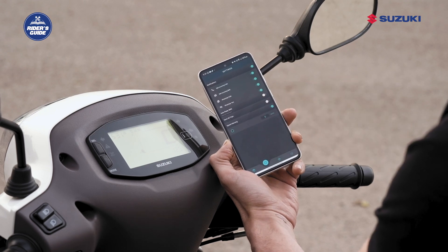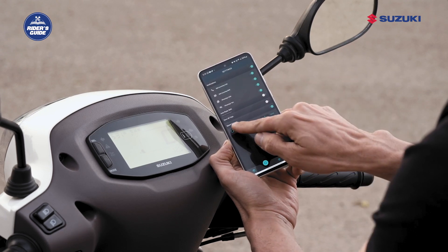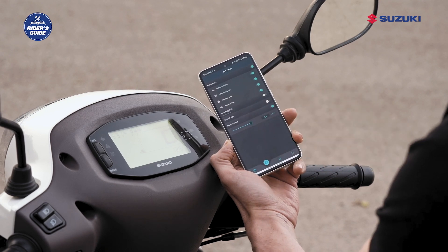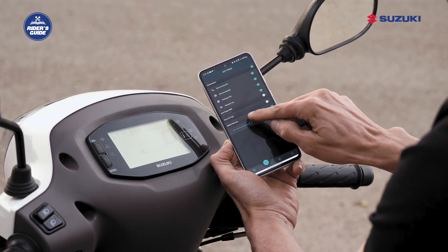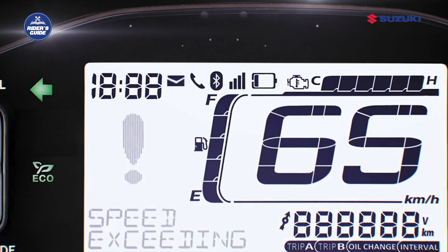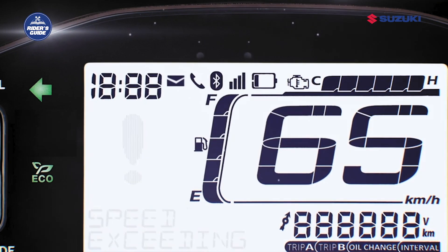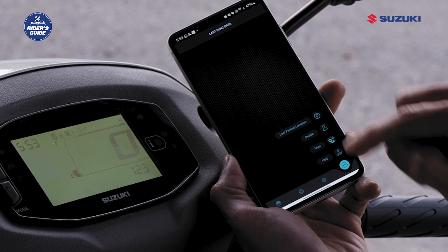Additionally, you can also set a speed exceeding alert on the application and get the notification on your vehicle's digital instrument cluster while riding. The speed exceeding alert warning will flash once you exceed the speed limit set by you.